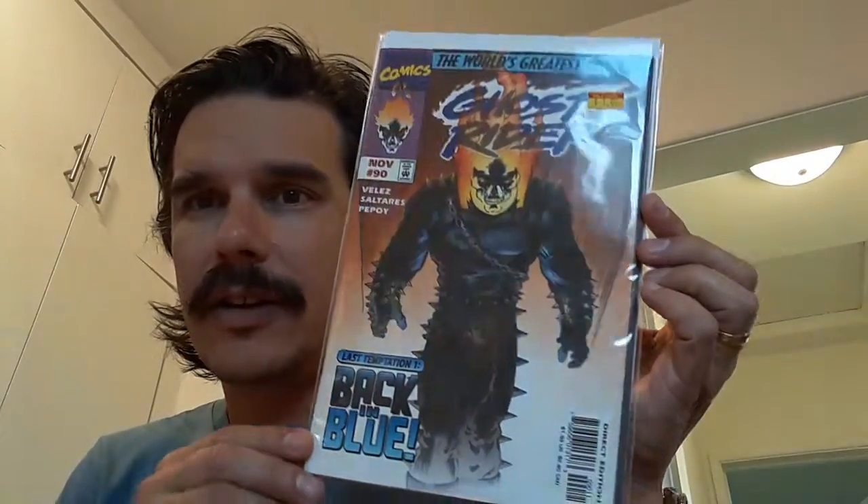Some very late issues of Ghost Rider — this would be Ghost Rider volume two. That's issue number 91, and I think it ended at 94, so these should be low print run. And then there's number 90 right there. I look in a lot of dollar bins and 50-cent bins, and very rarely do I see late issues of Ghost Rider volume two. I just love that character, so I picked those up.